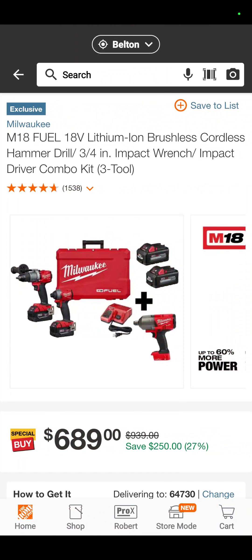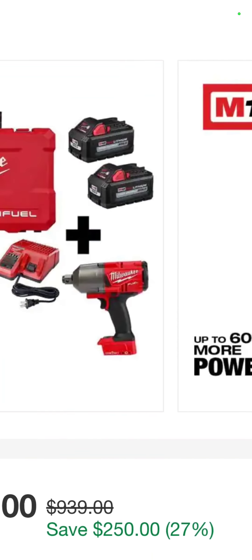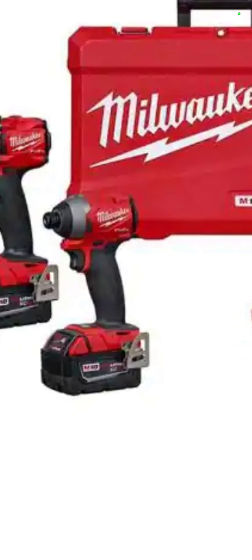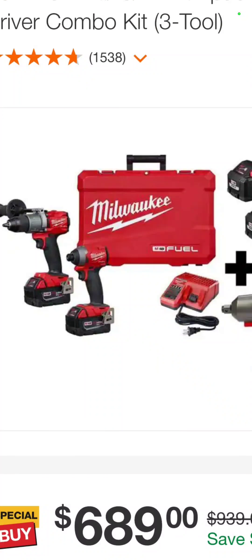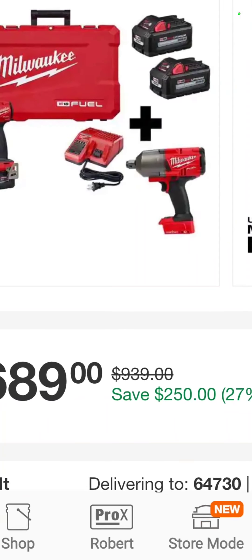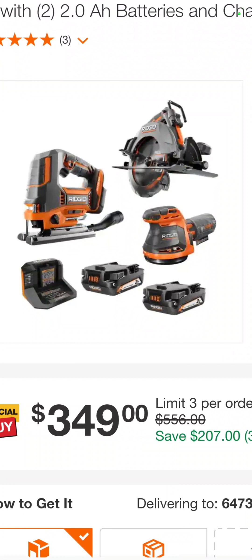The M18 Milwaukee Fuel 2804 hammer drill, the 2853 impact driver, the high-torque impact wrench, two 6 amp hour batteries, two 5 amp hour batteries, the hard case, and the charger — $689. You're saving $250. The RIDGID jigsaw, circ saw, and 5-inch random orbit sander with two 2 amp hour standard batteries, $349 — you're saving $207 if you bought them all separately.